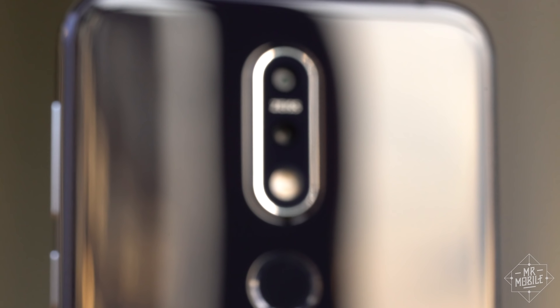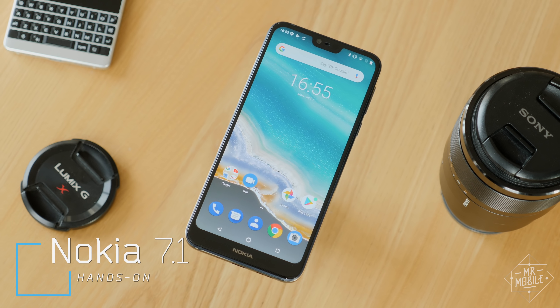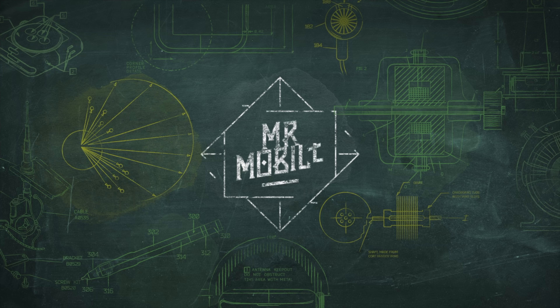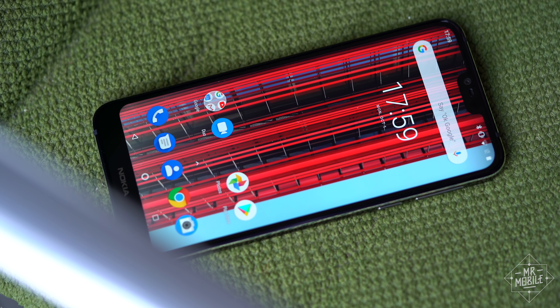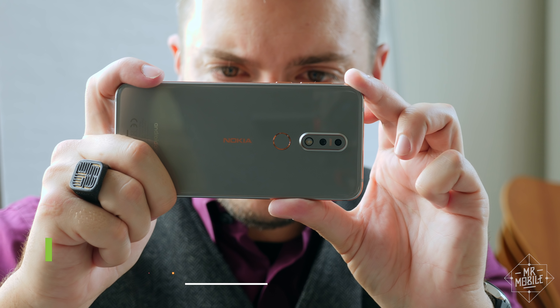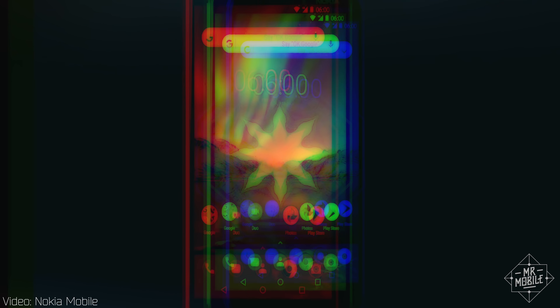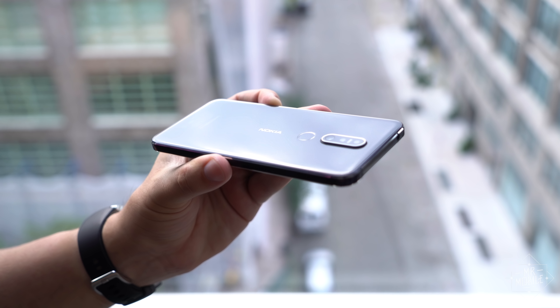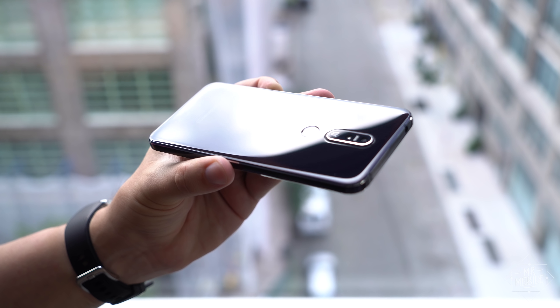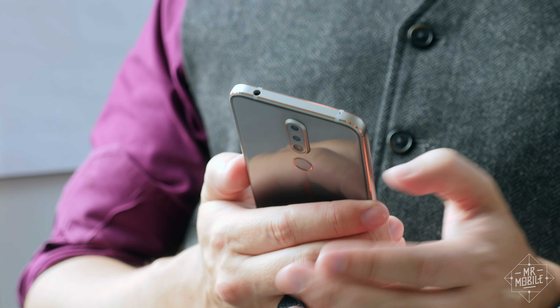HMD Global calls it the king of the mid-range. It also calls it the Nokia 7.1. This isn't the first Nokia from HMD Global to hit the US, but it's the first one you might actually care about. Because while the Nokia 6 was a tank built like a brick house, the 7.1 looks like a part of a piano or a fancy bar of soap in a hotel you cannot afford.